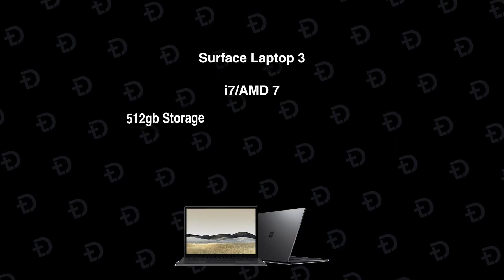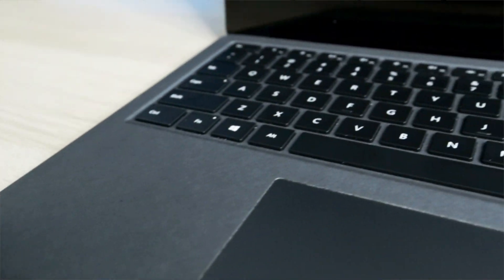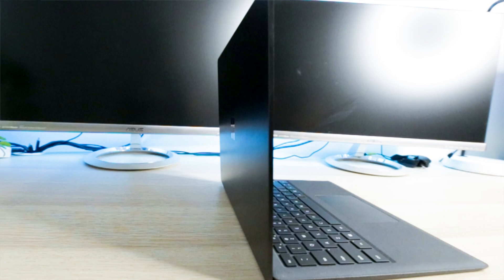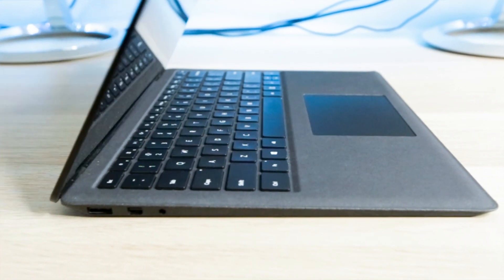The next step up is the Surface Laptop 3 again, but with an i7 processor and 512 gigabytes of storage. It does significantly jump up in price to $3,449. I recommend the AMD over the i7 Intel chip because the multi-core performance on an AMD Surface Laptop 3 is significantly better than on Intel chips. Whilst ArchiCAD does run well off single-core performance, it predominantly uses multi-core. Finally, if the Surface Laptop 3 is too far out of your price range, the Dell XPS 15.6 laptop is a great choice, coming in at $2,599.